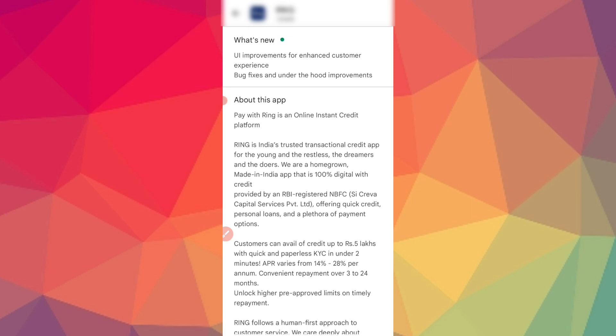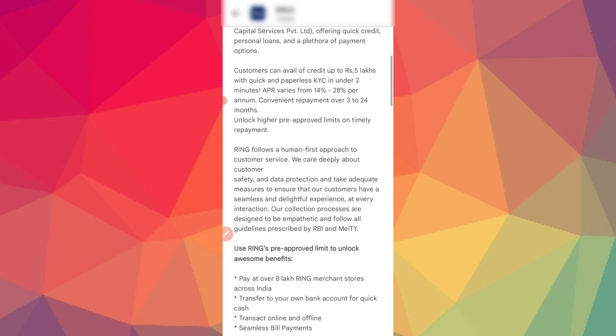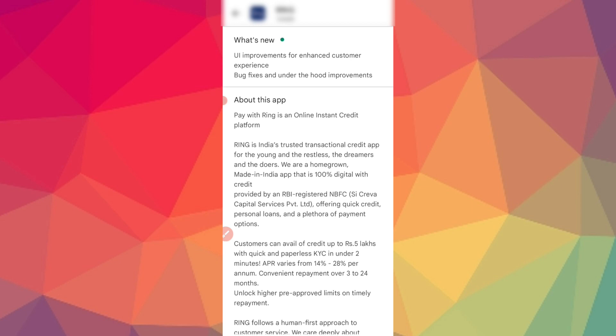You can transfer to your bank account. You can use bill payments with this limit. You can scan the QR code and use payments. In this application, you can find the loan for 3300 rupees.